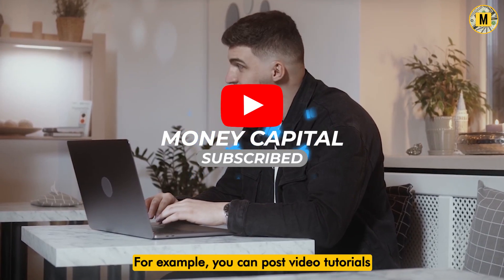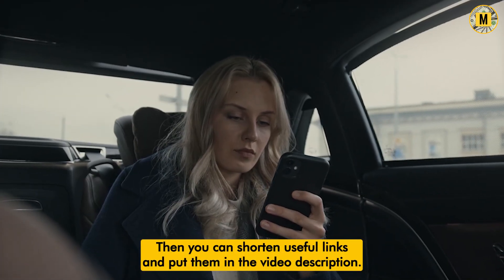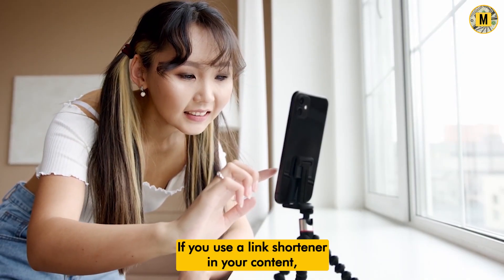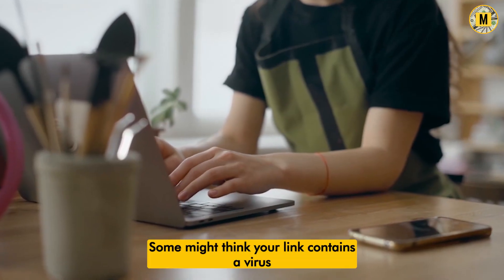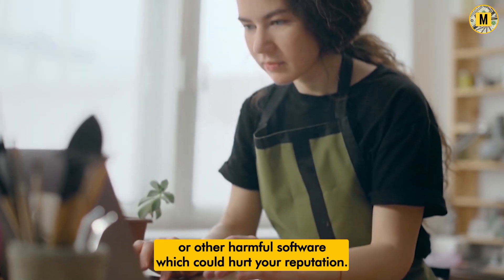For example, you can post video tutorials on YouTube to help people with computer problems, then shorten useful links and put them in the video description. However, if you use a link shortener in your content, people who click on your link will see an ad over which you have no control. Some might think your link contains a virus or other harmful software, which could hurt your reputation.